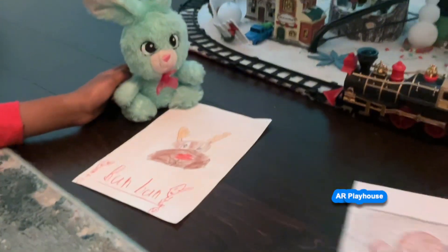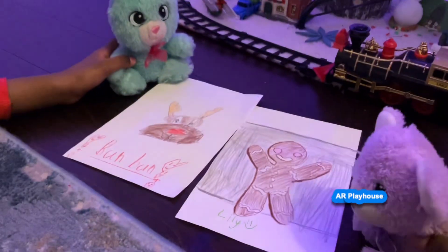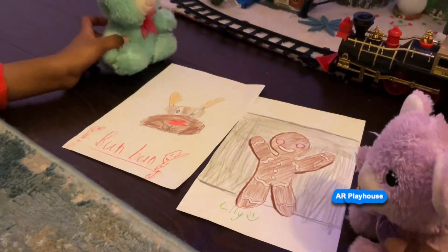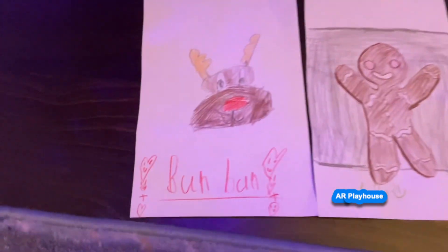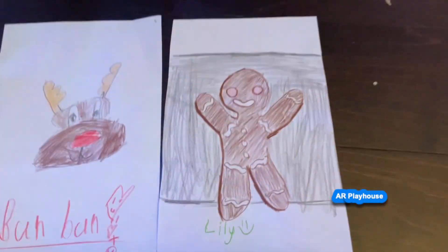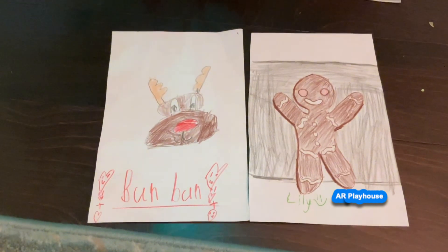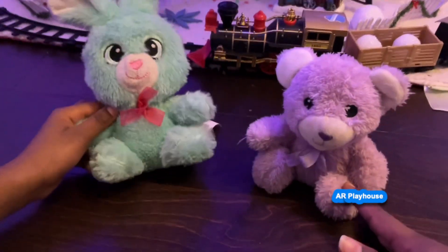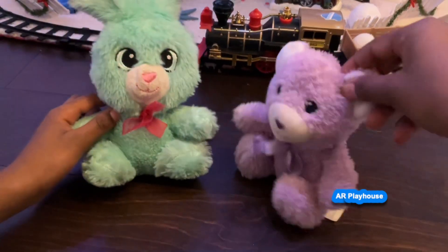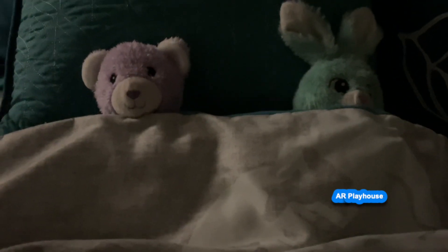Check it out — I made a gingerbread man, and I made Rudolph! Wow, I love your reindeer. Who do you think's drawing is better? Do you like Bun Bun's Rudolph the Red-Nosed Reindeer, or Lily's gingerbread man? Discuss with your friends and family — it's another 'what do you think' question. It's getting dark outside, maybe we should go to sleep. Yeah, good idea Bun Bun. The end.